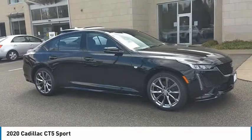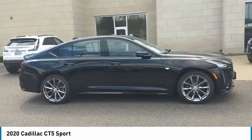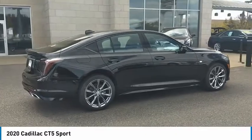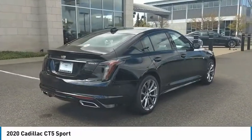Come test drive the 2020 ZT5. The Cadillac ZT5 offers a powerful engine, an upscale interior, and plenty of technology. Couple that with an exterior design that is stunning and you have a vehicle sure to make people notice.